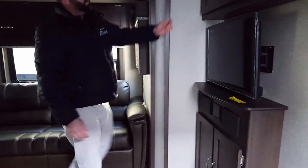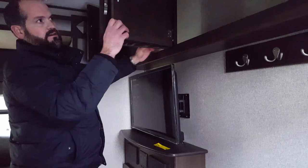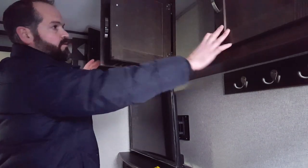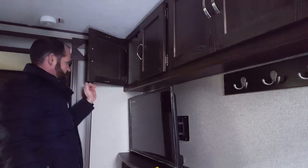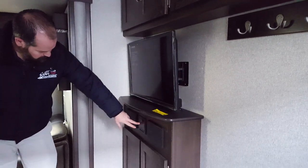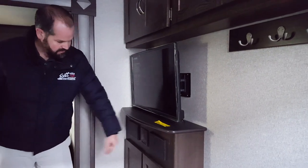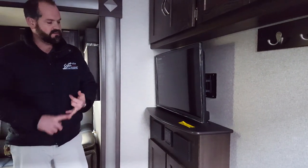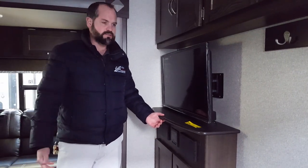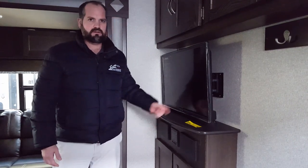Over here we have a great amount of storage — DVDs, bags of chips, boxes of cereal, whatever you'd like to go camping with. You have a nice Fury flat-screen HDTV right here, wired right into your sound system. You have USB ports there, so if you want to bring a Blu-ray or a DVD player, you can do that. If you want to stream a movie off your iPad, you can do that too. A number of different ways to watch movies or television in here.